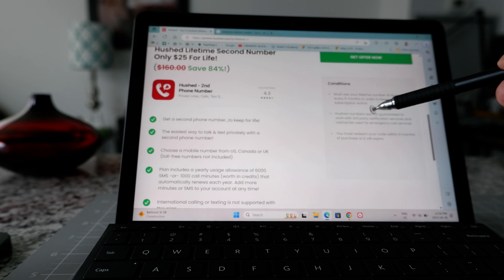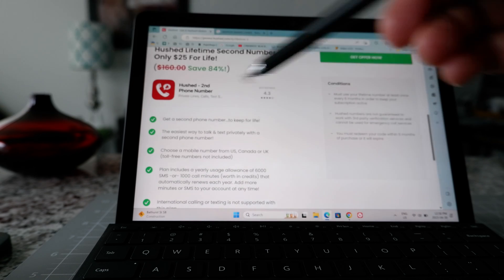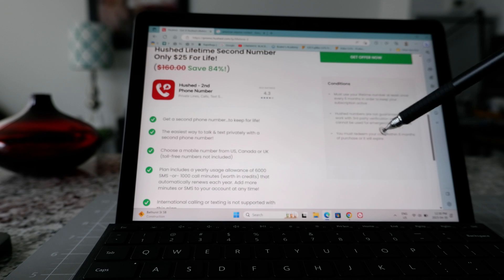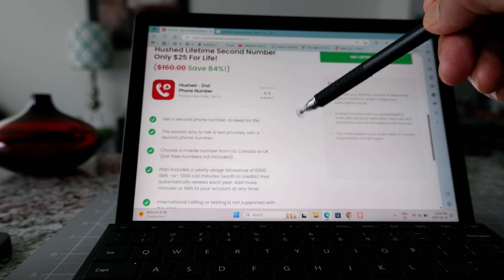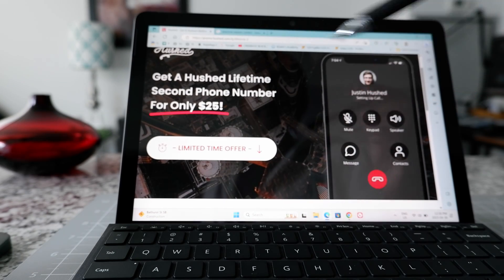You have to use the number at least once every six months to keep it active — if you don't, it's going to expire and you'll lose that number and your money. Also, it doesn't work with any third-party verification services, so two-factor authentication for your bank or other companies may not work. Additionally, you have to redeem your code within six months of purchase, otherwise your purchase will be invalid.